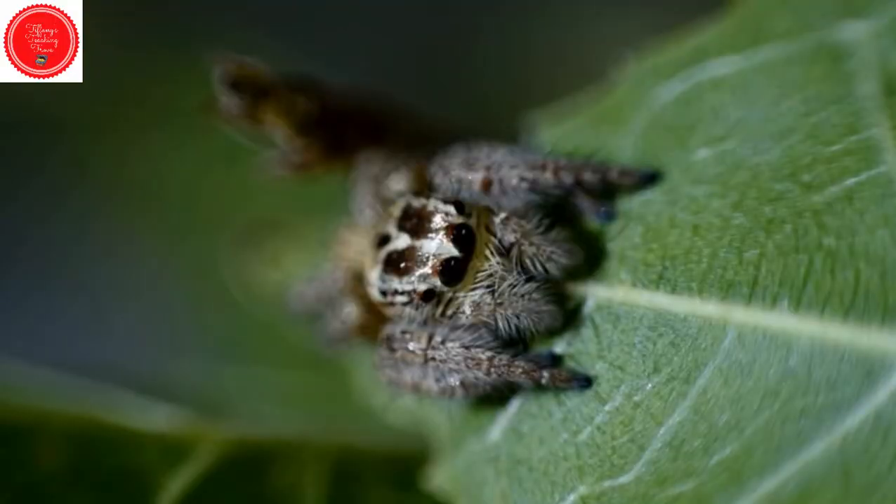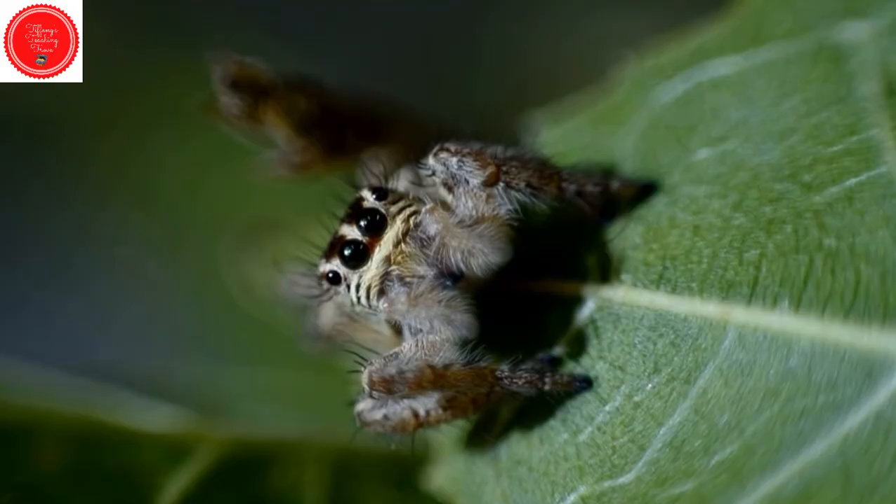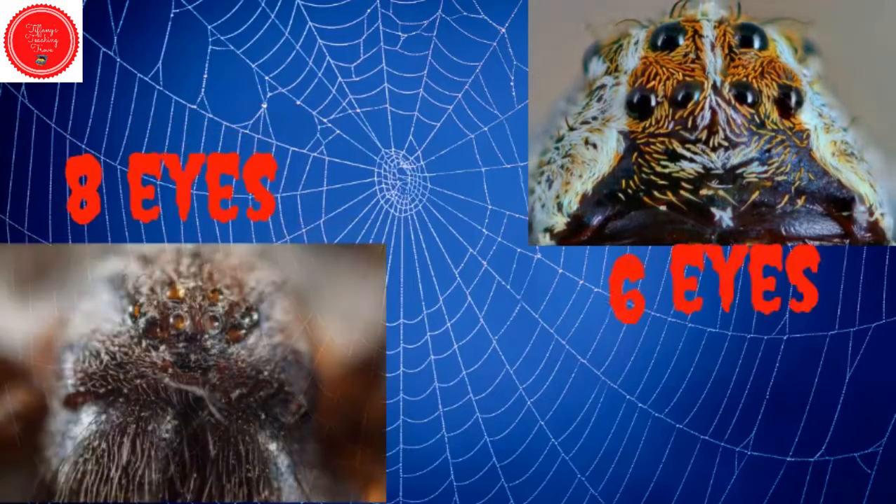Most spiders have eight eyes, but some have six, like the brown recluse. Can you imagine having eight eyes? They can see much better than people can.